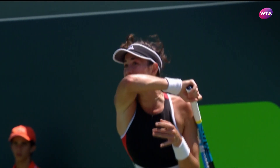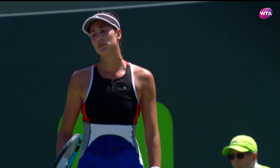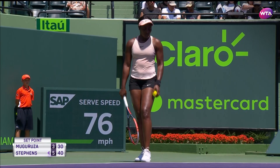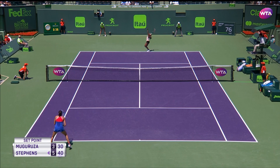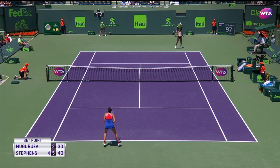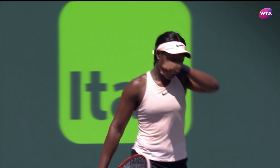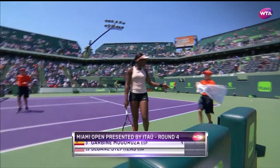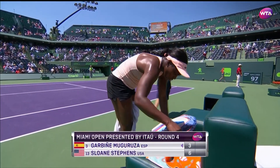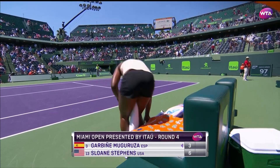It's great play — she's pushing Muguruza way behind the baseline and off the forehand. And Sloane Stephens does take the first set. The reigning US Open champion loves to play on American soil, and once again she is proving just what she's all about — six games to three.